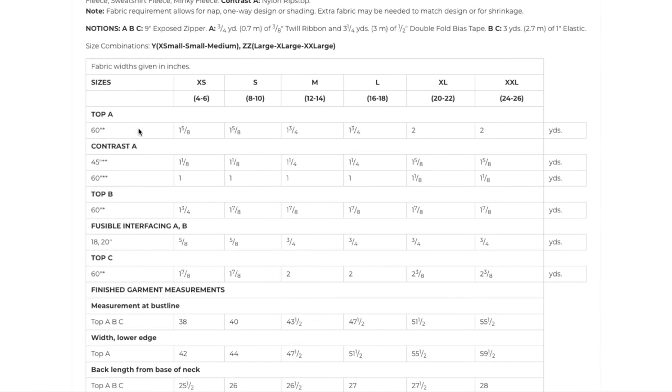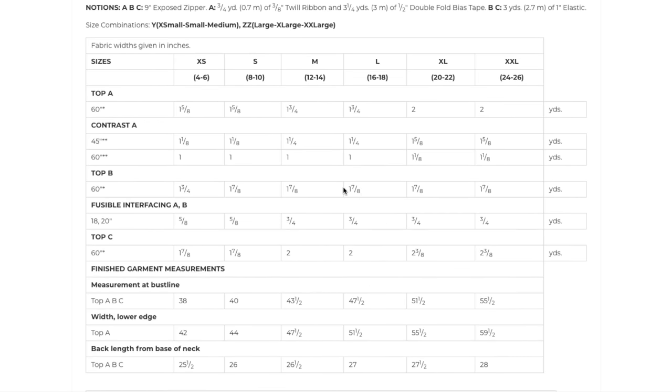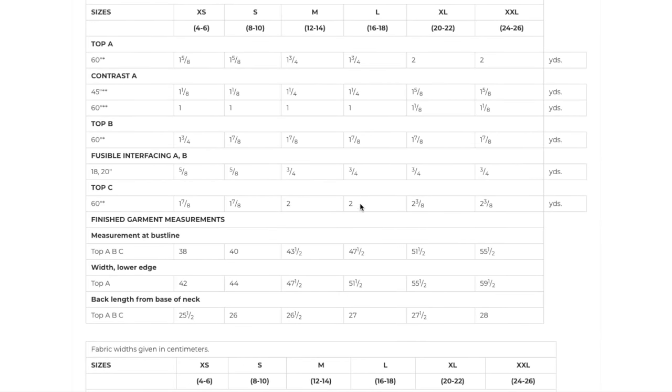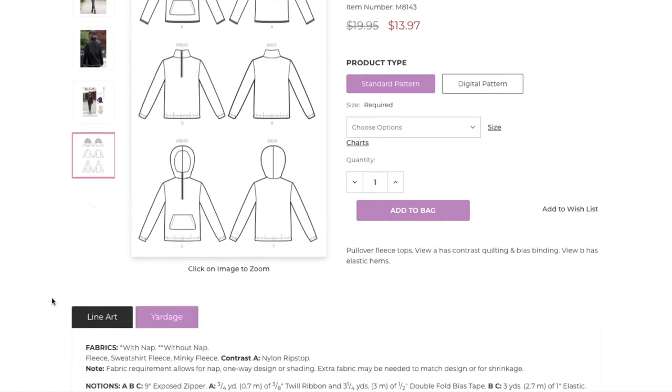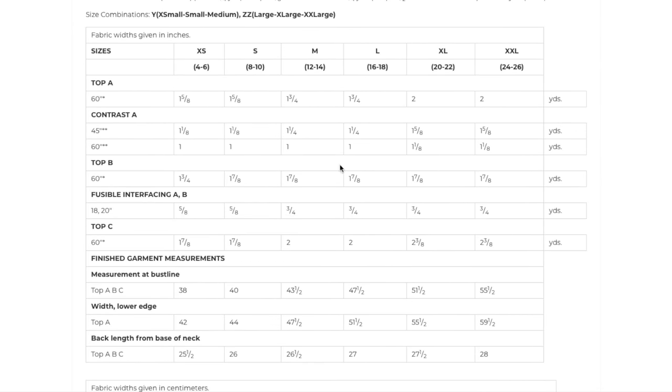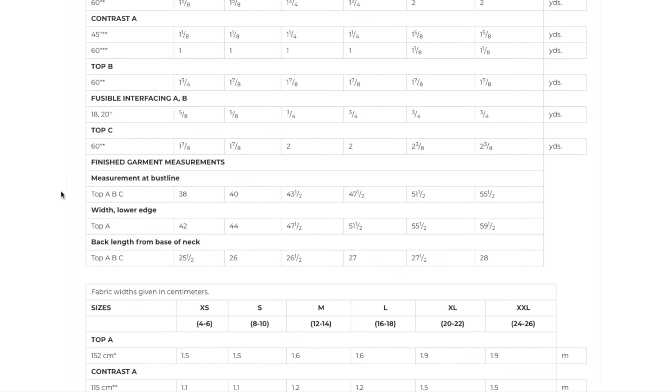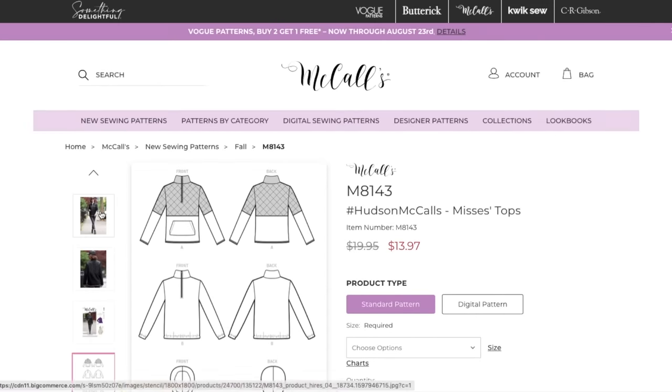For your fabric requirements — about two yards for the lower half and one yard for the upper half, so three yards total for the contrasted version. The hooded version needs just under two yards, and two yards for the one without. Finished bust measurements are very roomy. Hudson — cute.